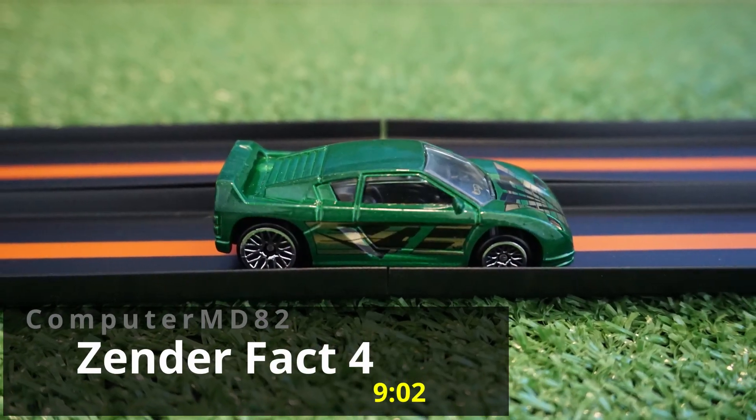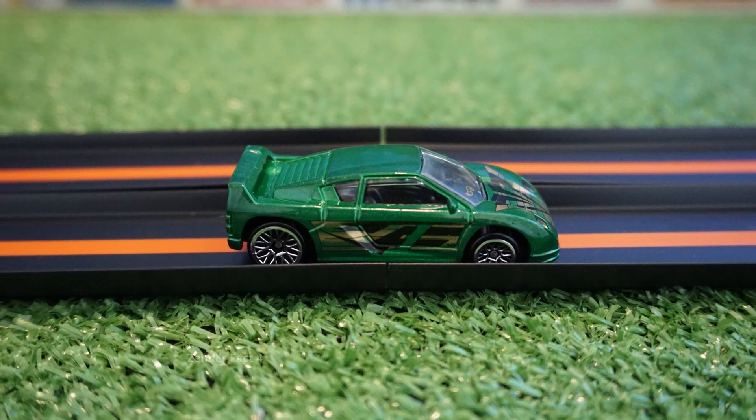Computer MD 82 gets a 902 time, and the Zender Fakt 4 — congratulations — will be the first car heading to the quarterfinals.